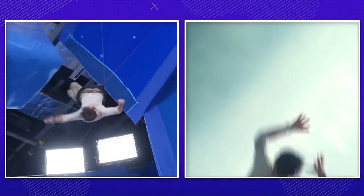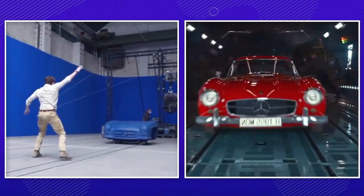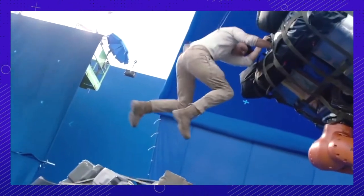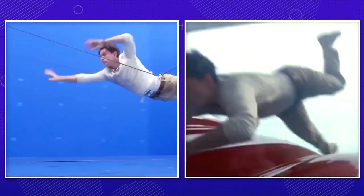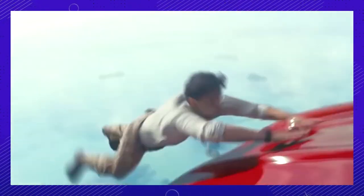Despite his experience in performing aerial stunts as Spider-Man, the production crew had to employ the use of wires, a massive hydraulic arm, and a blue set to ensure the safety of the actor and achieve the desired effect. It's amazing how filmmakers can now create lifelike scenarios in movies without using real vehicles or equipment.